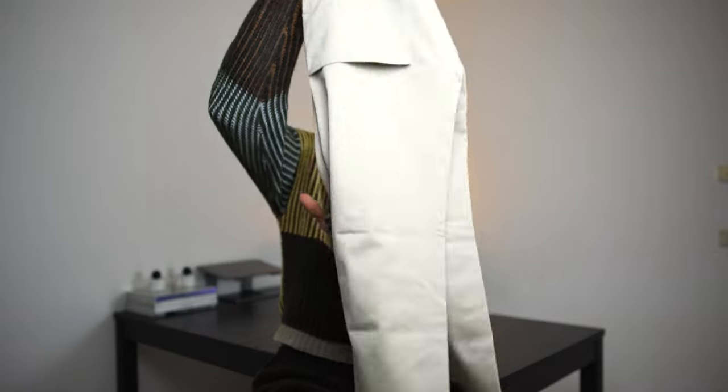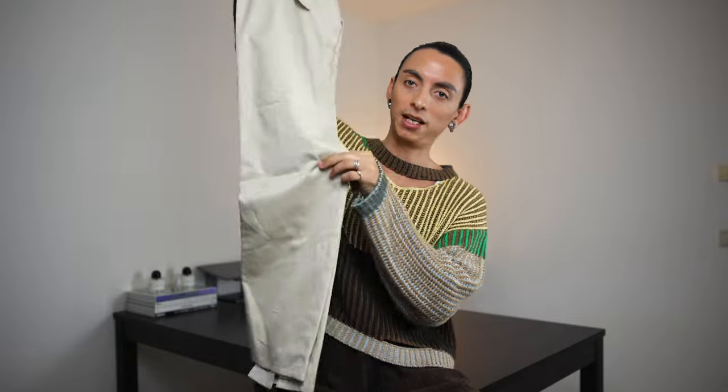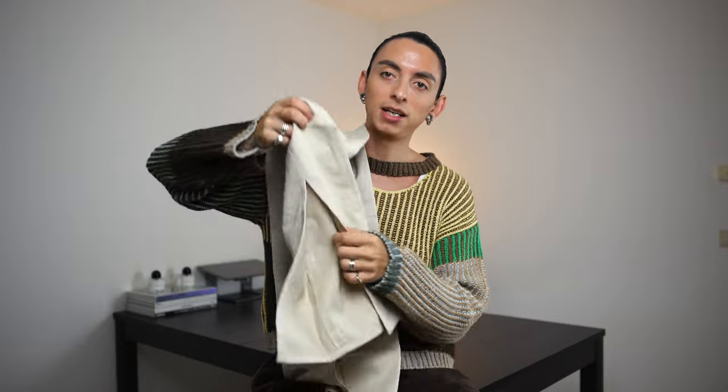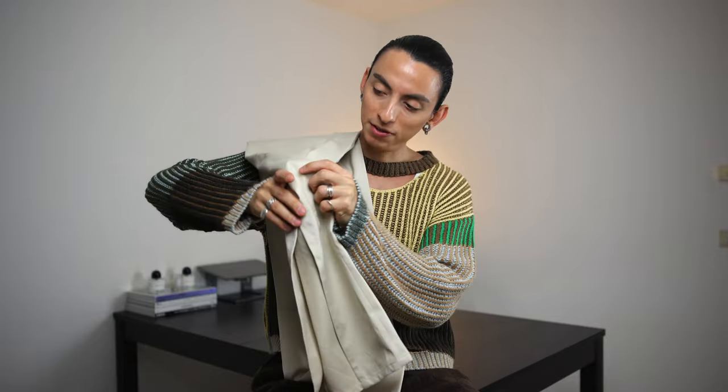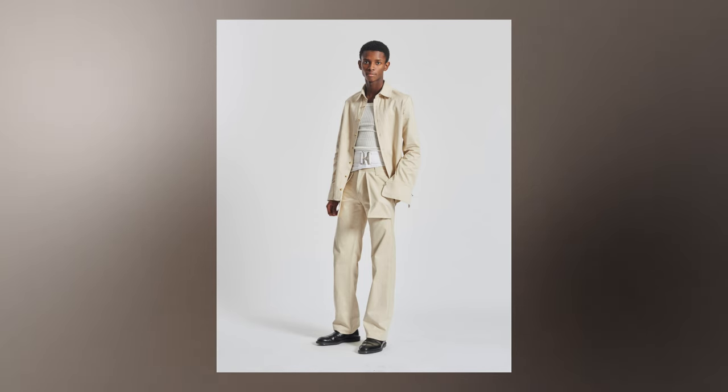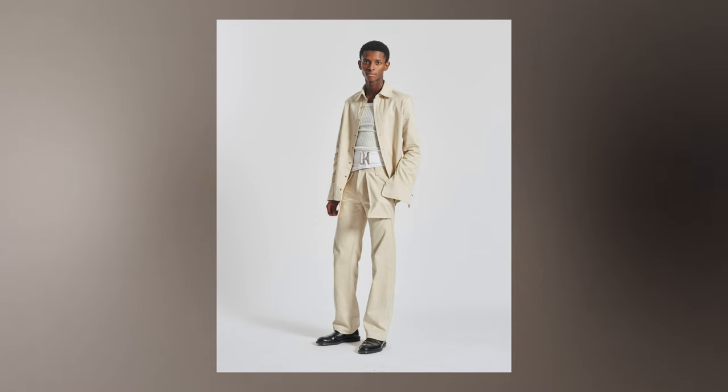The Daniel W Fletcher trousers are on the slimmer side but flare out at the bottom, which is lovely, and they have a slit at the back. Unfortunately I haven't figured out exactly how to wear them — when I put them on, the flare at the bottom is extreme and I just need to get them tailored. But it's a beautiful piece — Daniel W Fletcher is a British designer based in London, you should check him out.